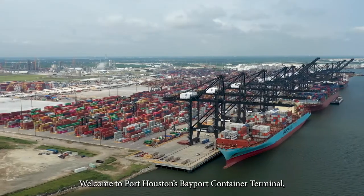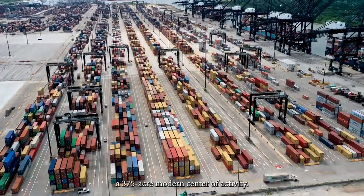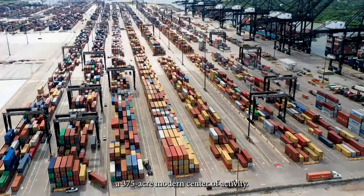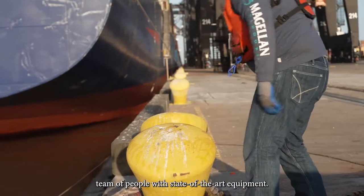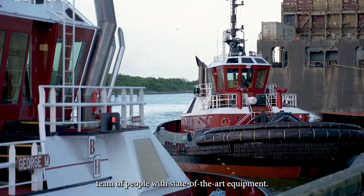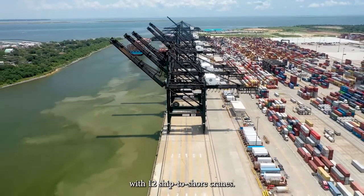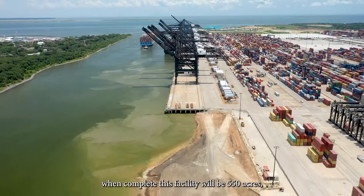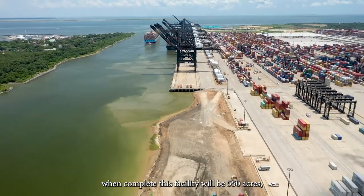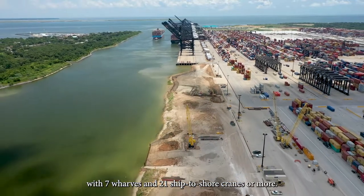Welcome to Port Houston's Bayport Container Terminal, a 375-acre modern center of activity. Vessels arriving here are greeted by an expert team of people with state-of-the-art equipment. This terminal currently has four wharves with 12 ship-to-shore cranes and it's still growing. When complete, this facility will be 550 acres with seven wharves and 21 ship-to-shore cranes or more.